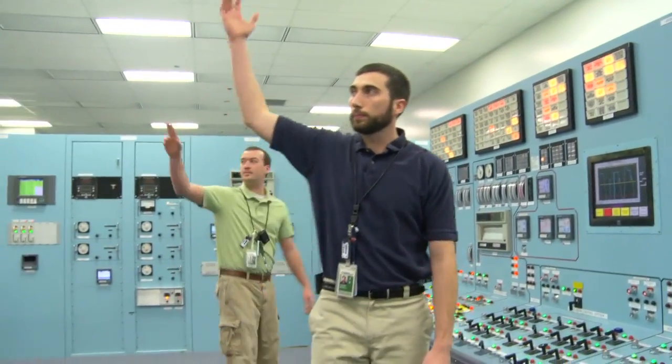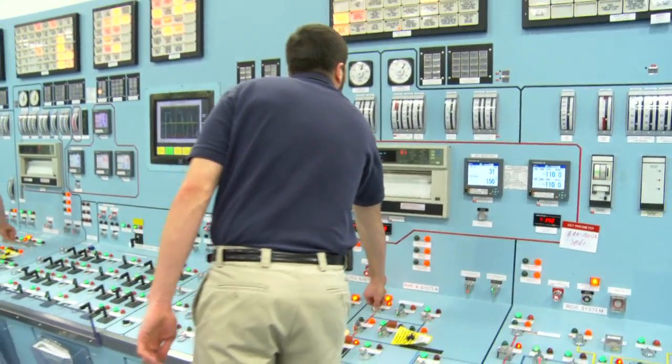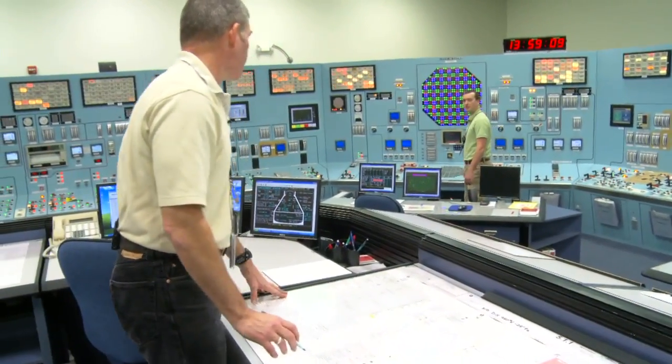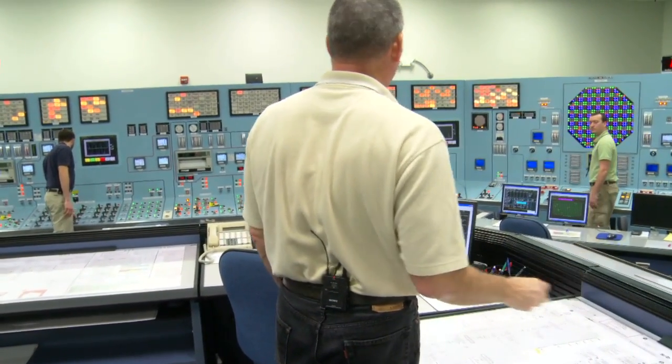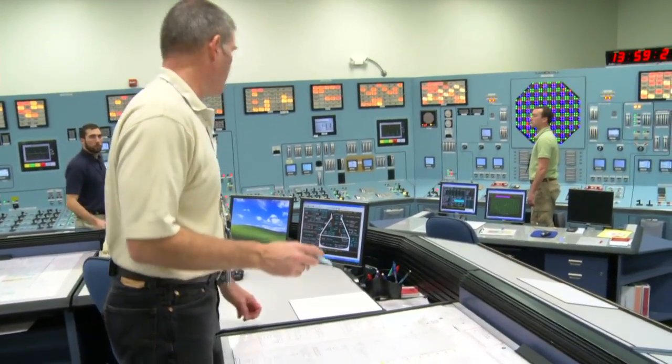We use the simulator for very basic type scenarios, especially when we're starting folks through their training program — simple system operation — and we slowly bring them into integrated plant operation where they can see how operation of one particular system may have an effect on another system or another part of the plant. Then we bring them into what we call the emergency operating procedure portion of their training, where we can run what we sometimes affectionately call crash-and-burn scenarios, taking them through all different types of situations and equipment failures to ensure they're still able to mitigate the accident and bring the plant into a safe condition.